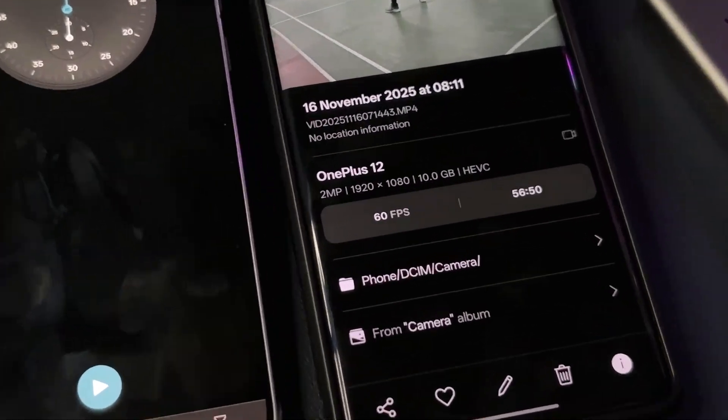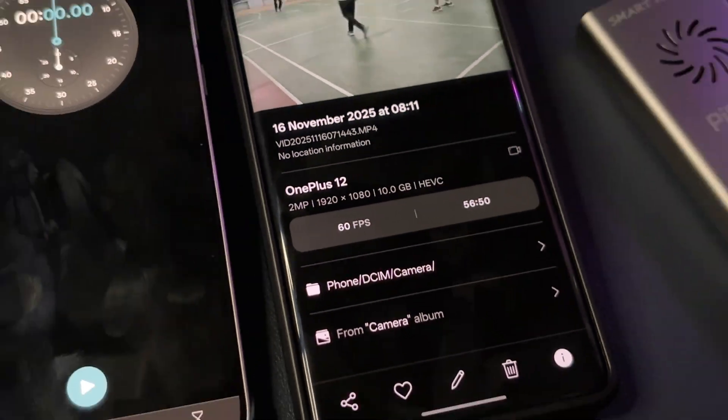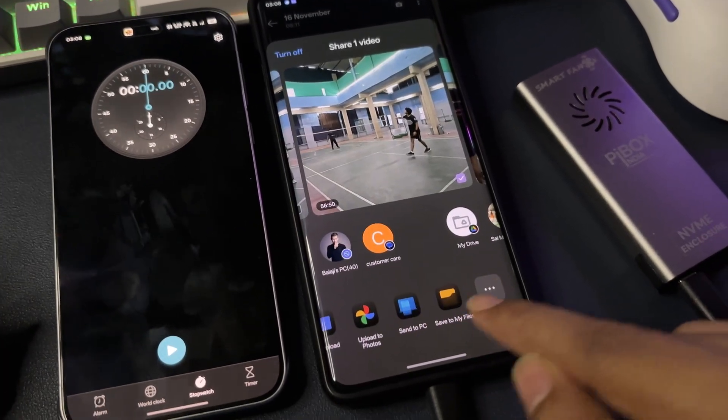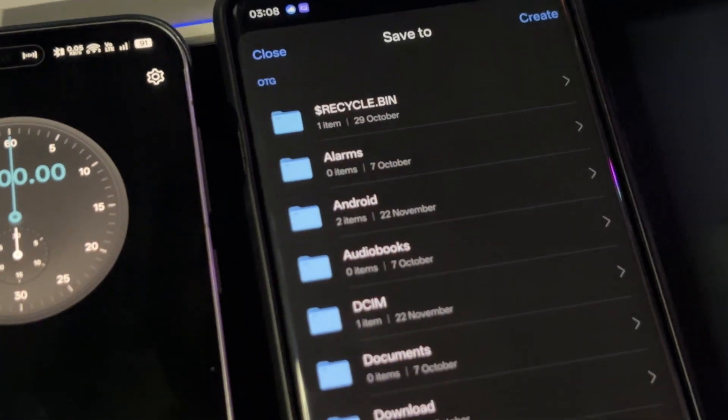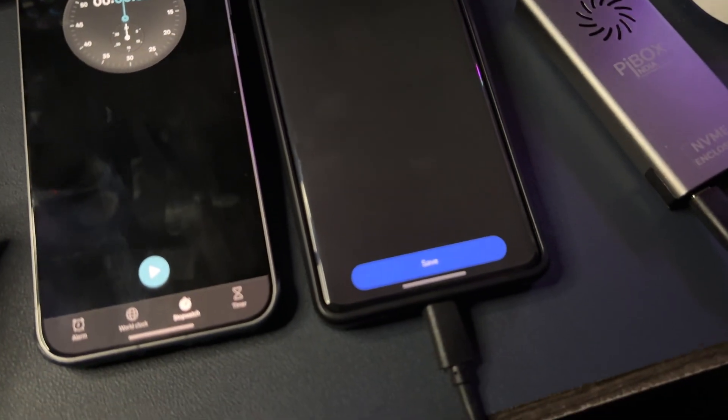I'm going to transfer a 10 gigabyte file from the OnePlus 12 to my 1 TB external SSD, and I'm using the Oppo phone as a stopwatch for reference. OnePlus 12 released in January 2024 and the Oppo Find X8 launched in October 2024. On a serious note, this is a 1080p video which consumed 10 GB of space for a 56-minute video length.